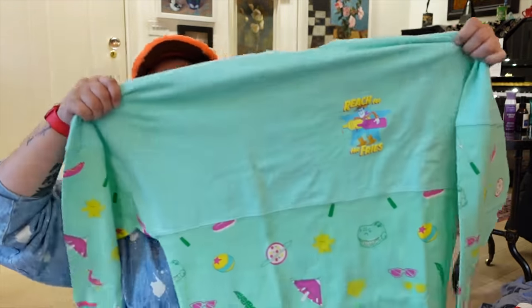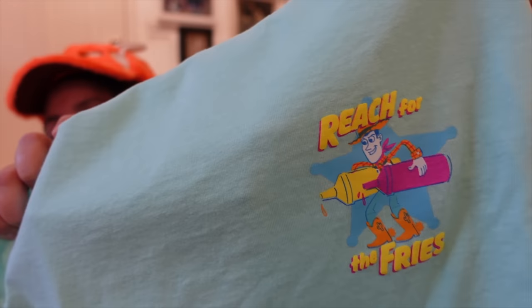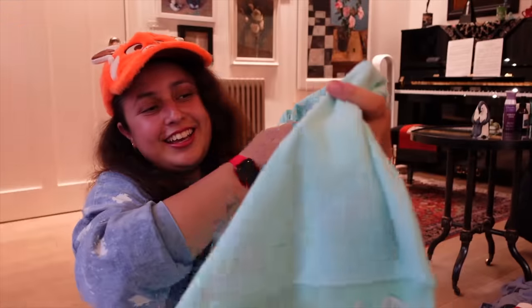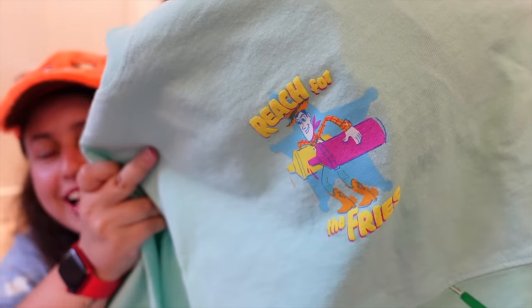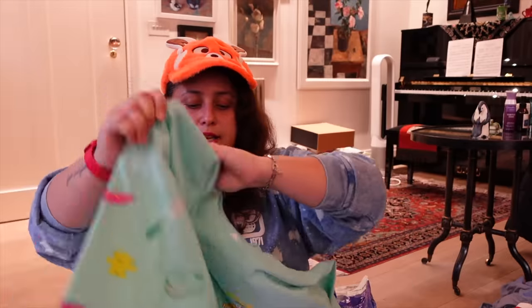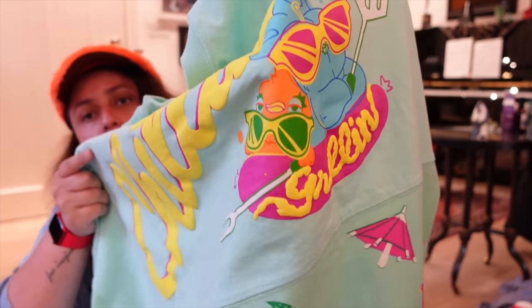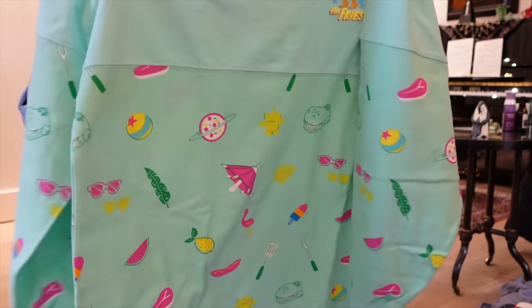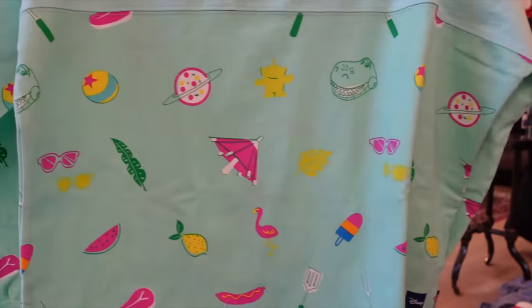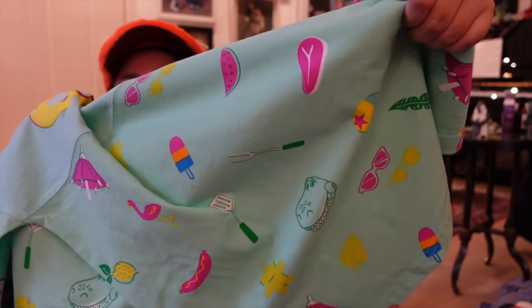Another spirit jersey is a Toy Story one in a summery mint green color — a shade I don't own in any other spirit jersey. The front has Woody and French fries with the text 'Reach for the Prize.' The back says 'Chilling and Grilling' with Bunny and Ducky from Toy Story 4. The bottom has small designs including Toy Story characters, ice cream, lemons, the Pixar ball, and green aliens. I'm really happy I got it.